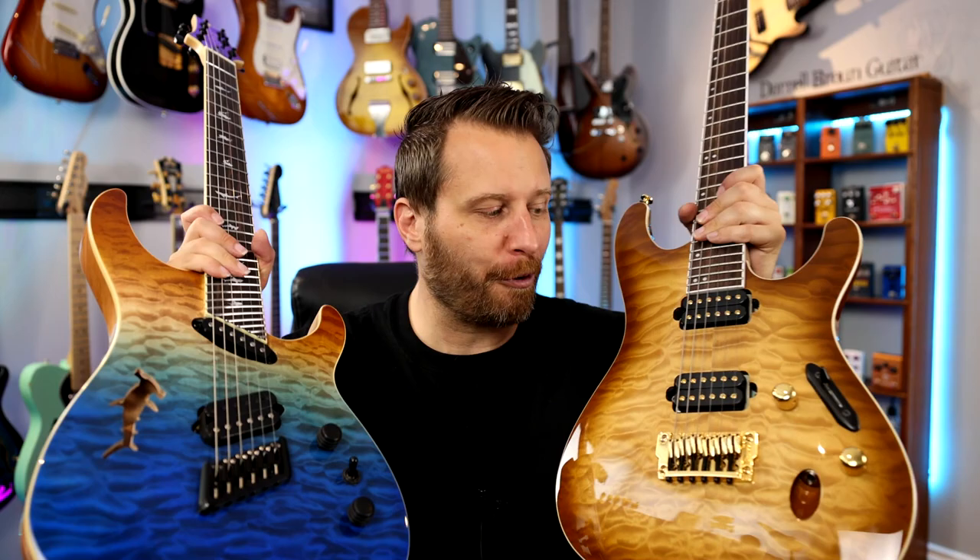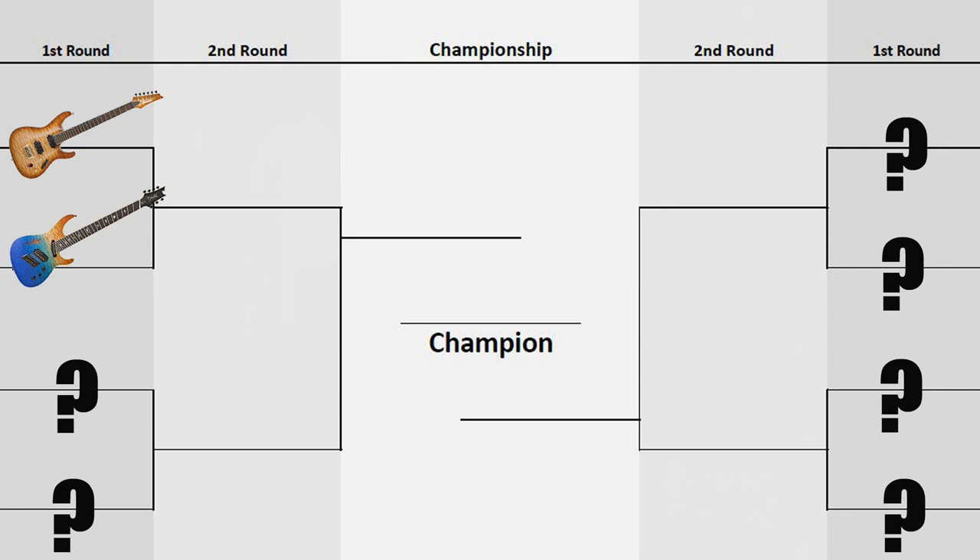That's all there is to it. To be eligible, you just have to be a subscriber to the channel, so if you haven't subscribed yet, be sure to do so. Let's start with round one. Here are the guitars I've chosen for round one: Ibanez versus Ormsby. Only one guitar can move on as chosen by you guys, so I'll give a quick 30-second rundown of each instrument, and we'll go from there.